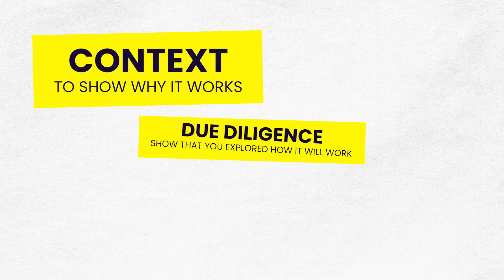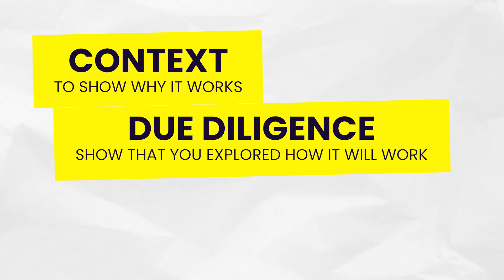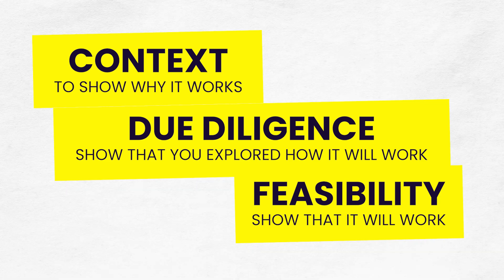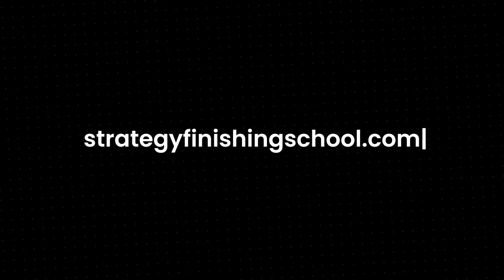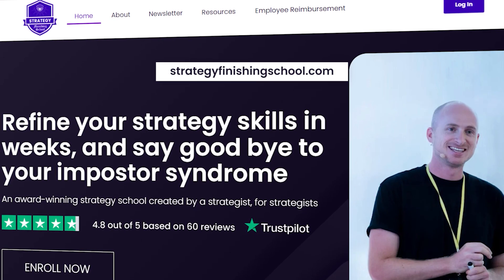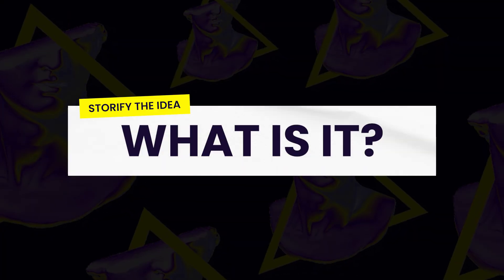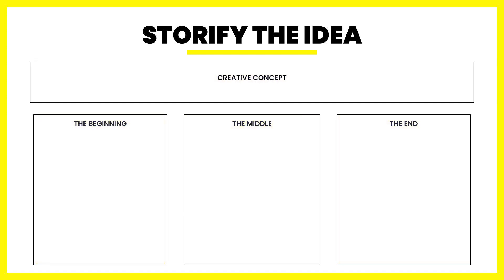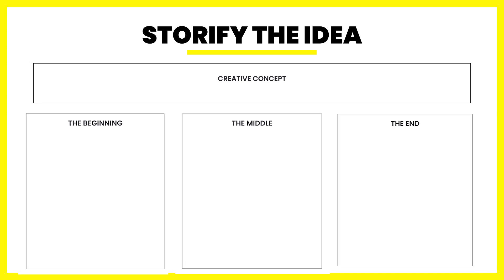Context is to show why it works. Due diligence is to show that you have explored how it will work. Feasibility shows that it will work. We want to eradicate the need for questions, queries, and concerns. One of the frameworks I teach in the Strategy Finishing School to solve this problem is to Storify the idea. Storifying the idea is a one-page story for the concept. There are four key parts to present the concept: the creative strategy idea, the beginning, the middle, and the end.